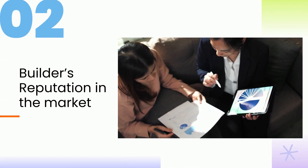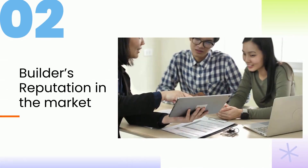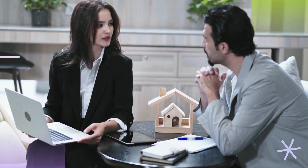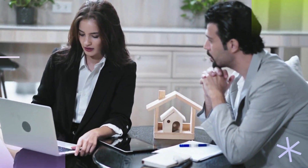2. Builder's reputation in the market. Research in-depth about the builder before making a decision. Ensure that you are purchasing your home from a reliable and reputable developer.